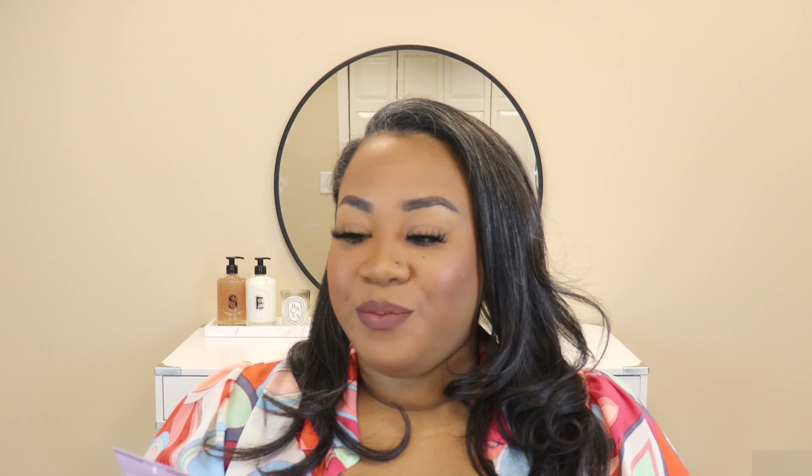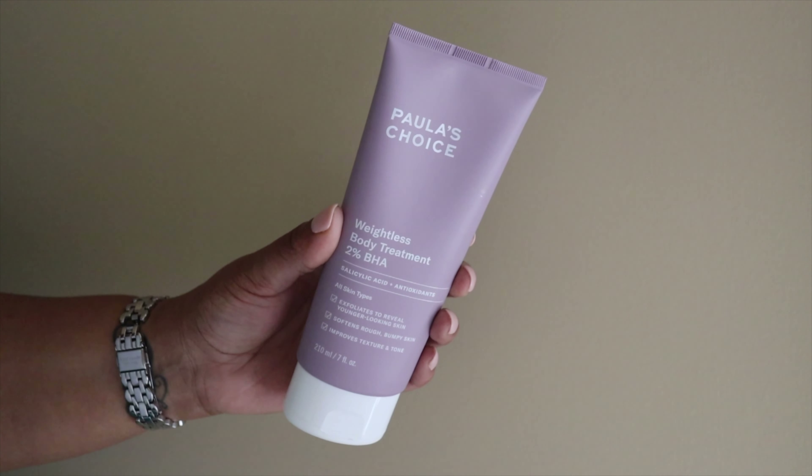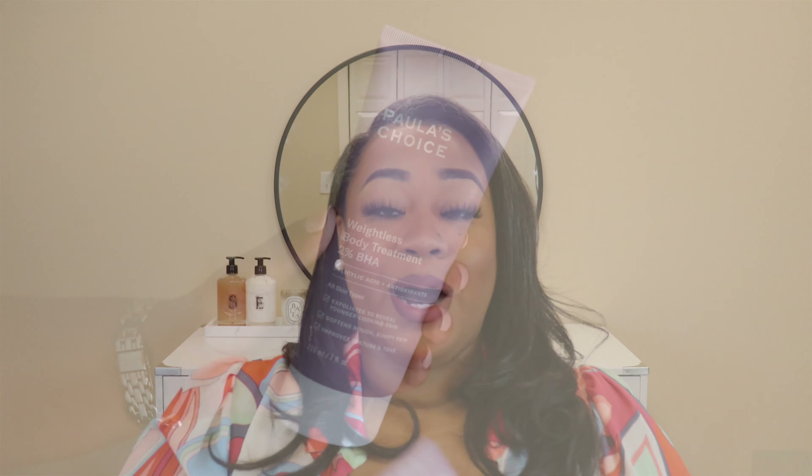My next body care item is the Paula's Choice Weightless Body Treatment 2% BHA — it's like a body serum. I use this every night from my elbow to my shoulder. I love this because it takes the place of a scrub; if I use it nightly I don't have to use a body scrub. Just make sure you're using a sunscreen if you use something like this, because it contains salicylic acid which helps smooth and brighten your skin tone.